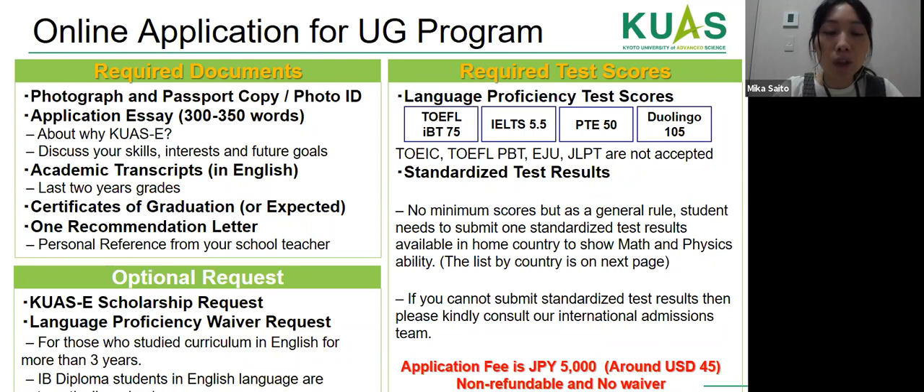As an optional request, students can apply for a scholarship during the online application — it's not a separate process. We require an English language proficiency test: TOEFL iBT more than 75, IELTS more than 5.5, PTE more than 50, or Duolingo English Test more than 105. TOEIC, PBT, EJU, and JPT are not accepted.